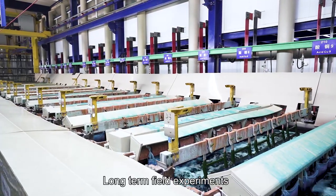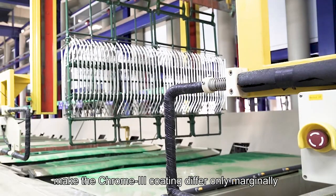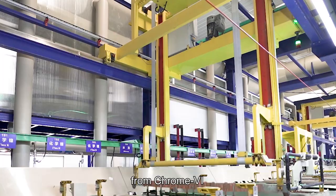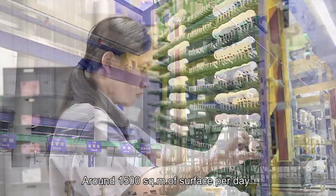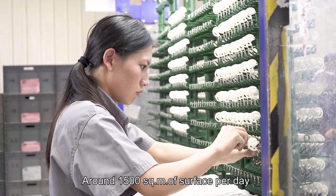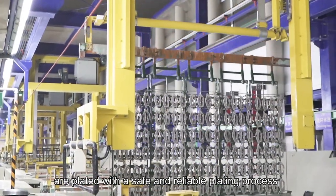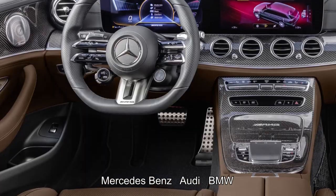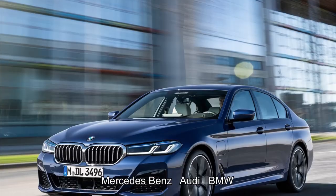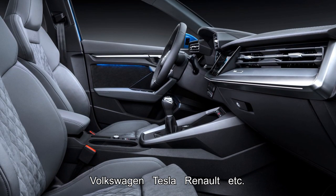Biagirl has the ability to produce trivalent chromium products since its establishment. Long-term field experiments combined with know-how technology make the chrome-3 coating differ only marginally from chrome-6 in terms of appearance and durability. Around 1,500 square meters of surface per day are plated with a safe and reliable plating process for main manufacturers such as Mercedes-Benz, Audi, BMW, Volkswagen, Tesla, Renault, and others.